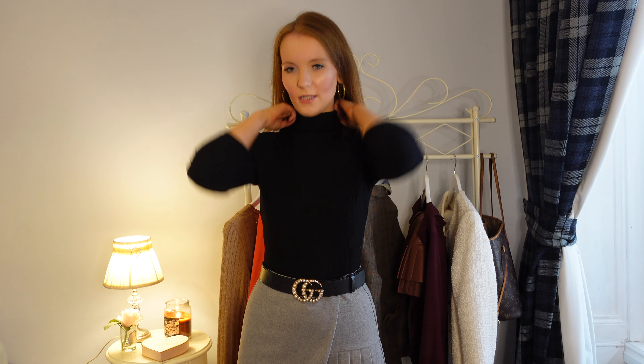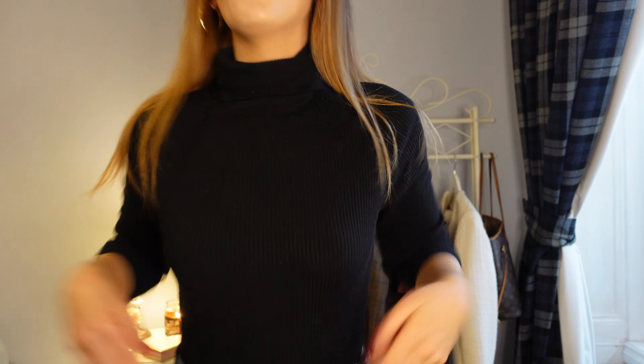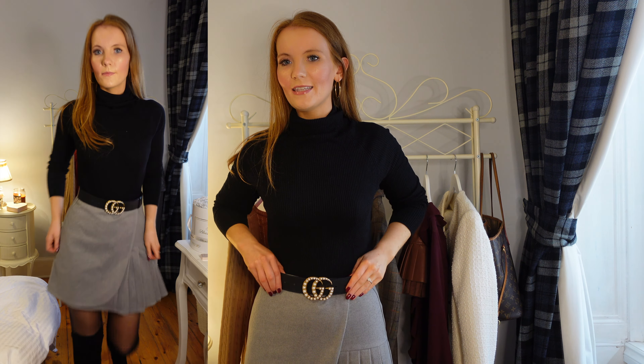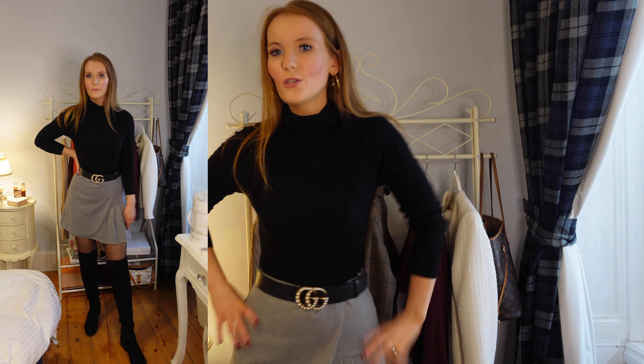Here I am back with it put together — just a really simple black polo neck, my Gucci belt, the gray skirt, nearly-black tights, and my over-the-knee boots. I just feel like this is a really cute outfit — it's giving me sort of Rachel from Friends vibes, kind of a little bit Gossip Girl as well. I just think this skirt is a really good staple piece. It would look nice with a white blouse or even a black blouse with a little white collar. For £10, what a bargain.